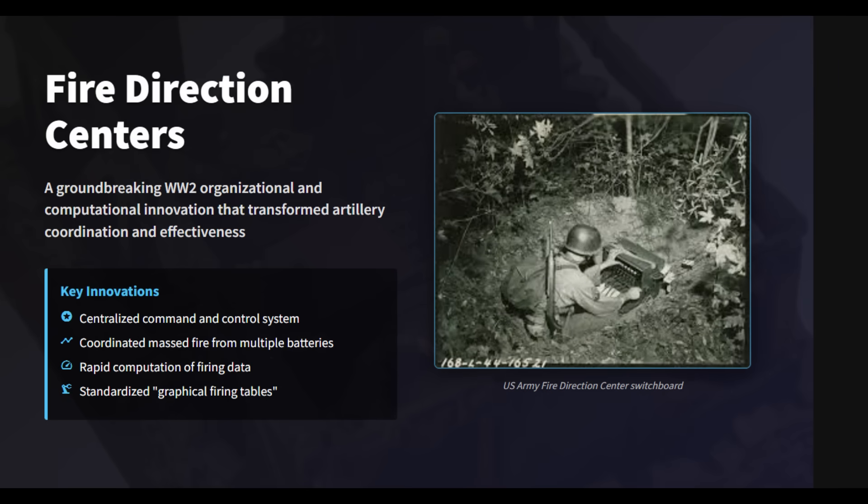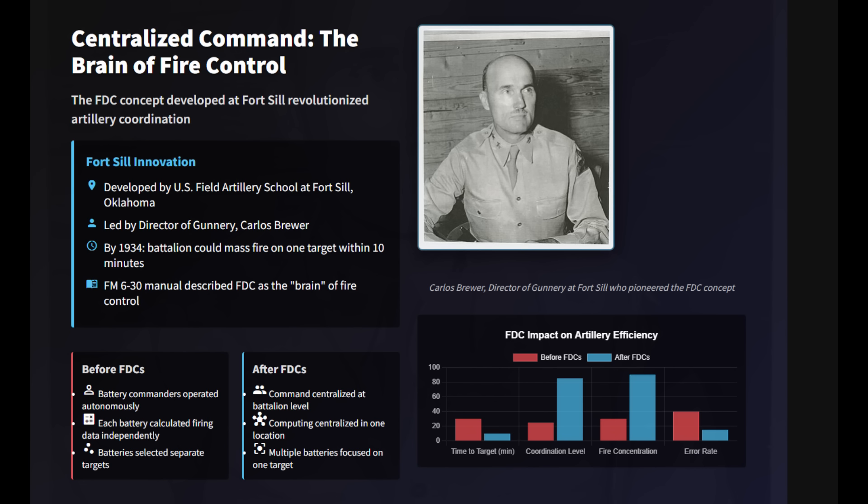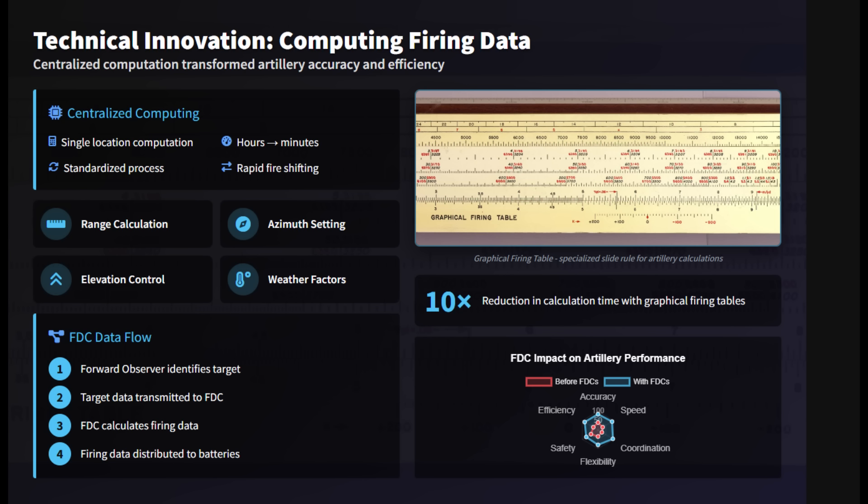The Fire Direction Center was a World War II organizational and computational innovation that transformed artillery into a battalion-level weapon. It was developed in the 1930s at the US Field Artillery School, Fort Sill, under Carlos Brewer. All planning and calculation tasks such as firing range, azimuth, elevation, propellant type, temperature, weather, and altitude were calculated in one place.